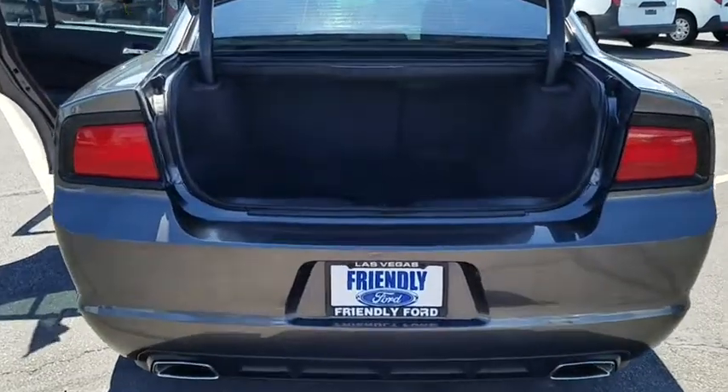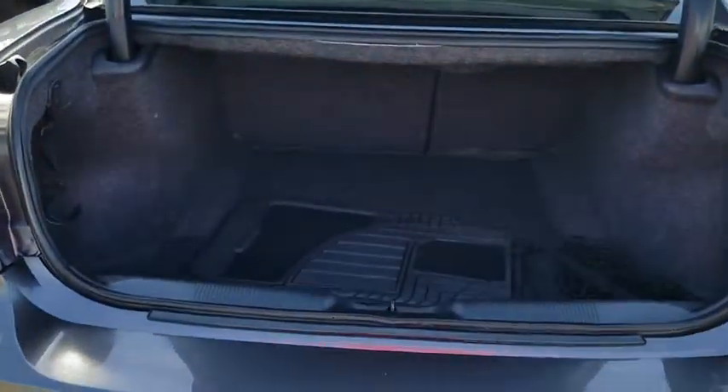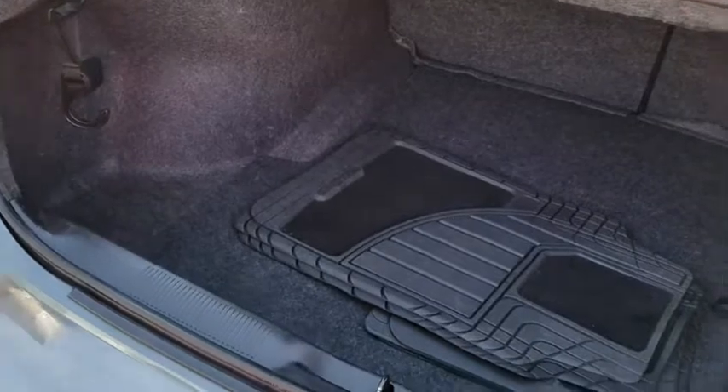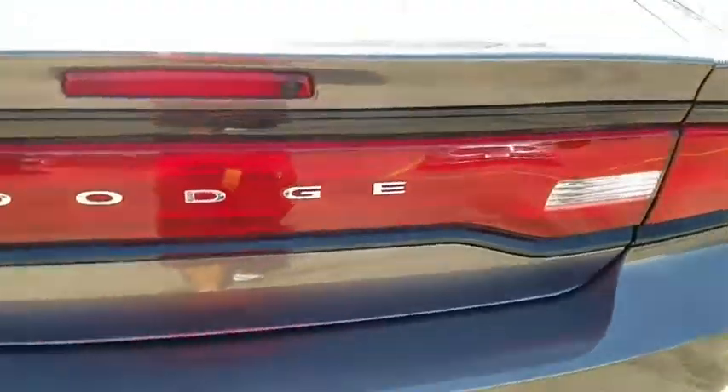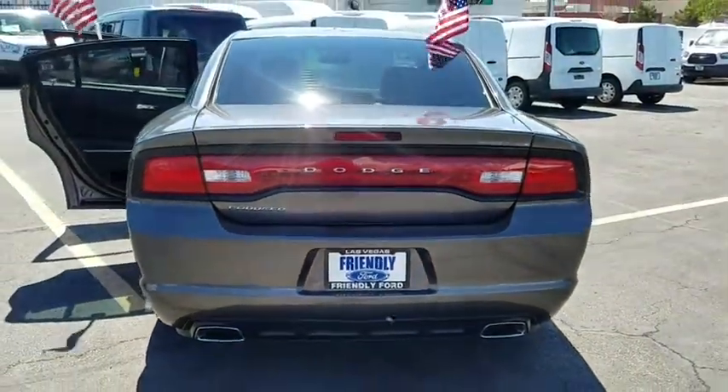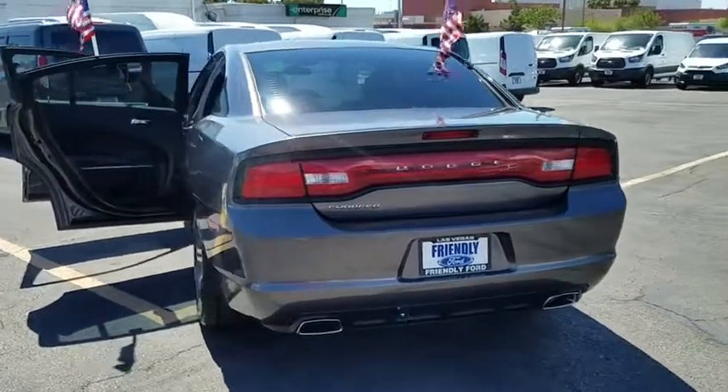Here are some of this vehicle's great options: traction control, dual airbags, power steering, aluminum wheels, four-wheel disc brakes, electronic stability control, power windows, rear window defroster, trip computer, CD player, tachometer, and brake assist.